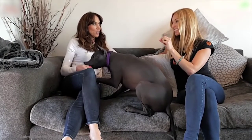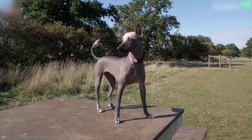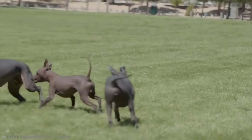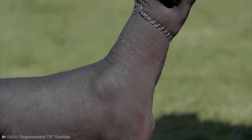Xolo — that's how you say it — Xoloitzcuintli. The breed comes in three sizes: standard, miniature, and toy, and you can also choose from hairless or coated. The coated variety has a short and flat coat, while the hairless dog just has a tough and smooth layer of skin.